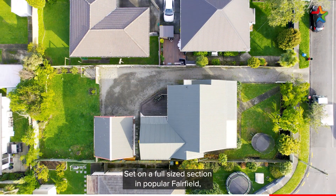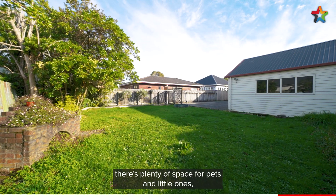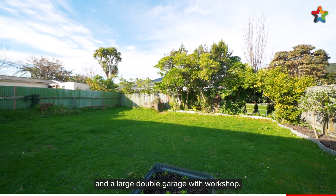Set on a full-size section in popular Fairfield, there's plenty of space for pets and little ones and a large double garage with workshop.